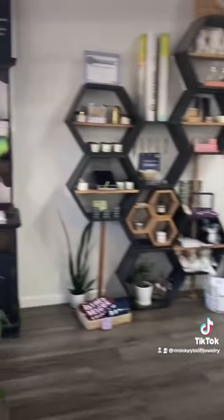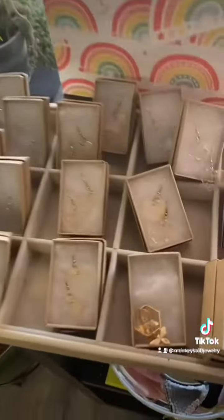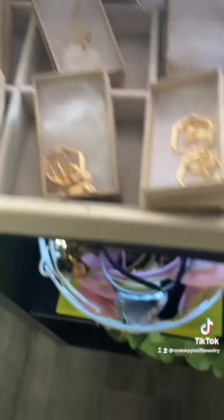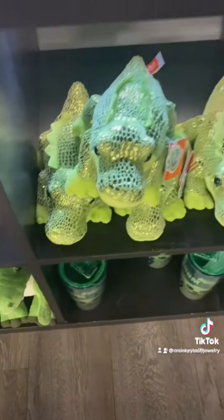When you first walk in, they kind of have like a gift shop area with stickers and jewelry and all types of cute things. Lots of pride themed things, of course, lots of cat themed things. It's all really cute.